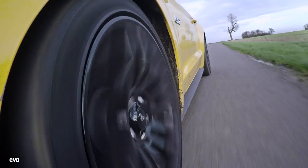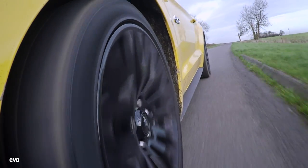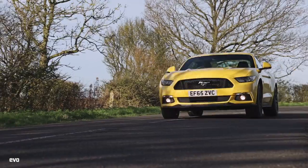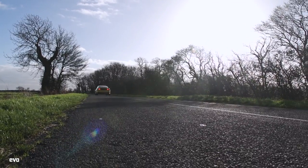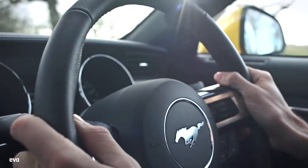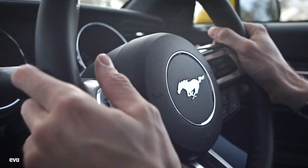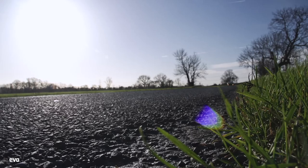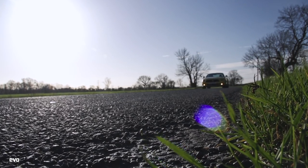Pitch it into a corner and understeer initially builds surprisingly quickly, but it's easily reined in — this is merely the invitation to use the throttle as more of a steering device, which is fun. Sadly, body control still leaves something to be desired, and the lack of steering feel can leave you guessing at times. But the Mustang is pleasingly willing, and the balance is as intuitively entertaining as a front-engine rear-driver should be.